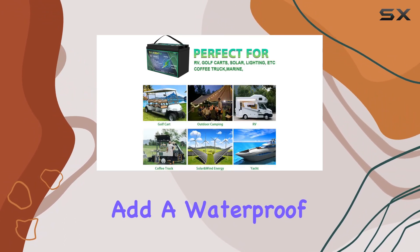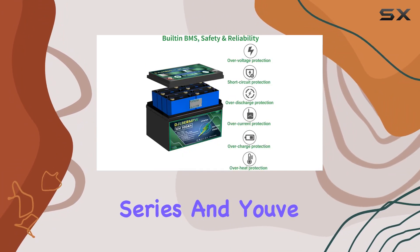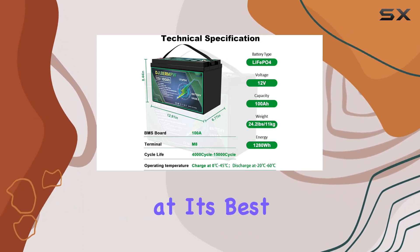Thinking about marine usage? Add a waterproof box, connect three 12V 100Ah batteries in series, and you've got the perfect setup for boats and trolling motors. Versatility at its best.